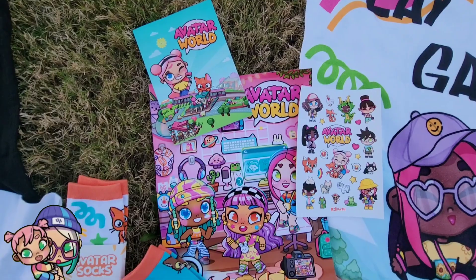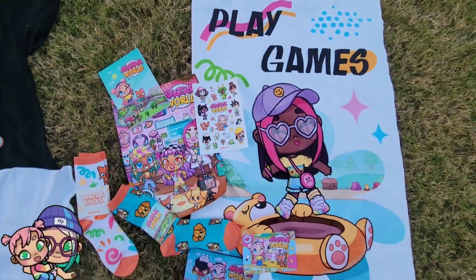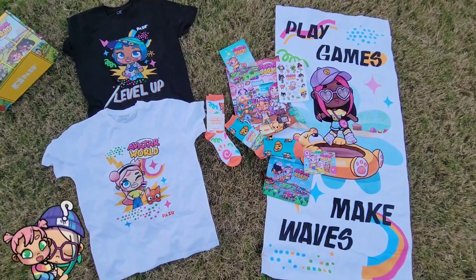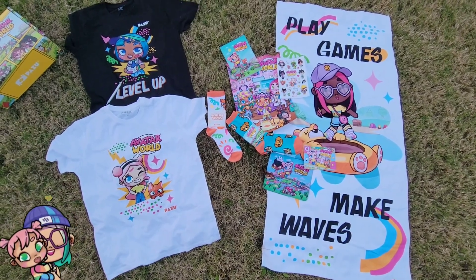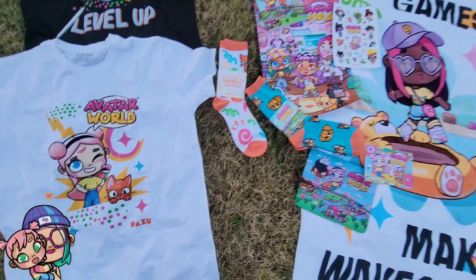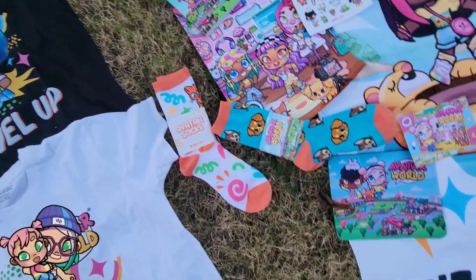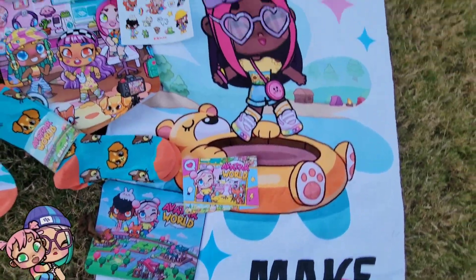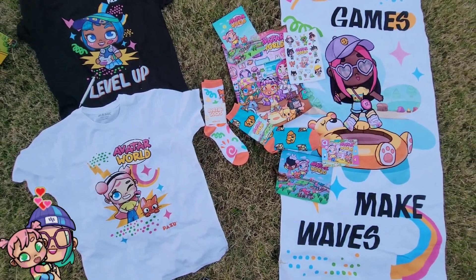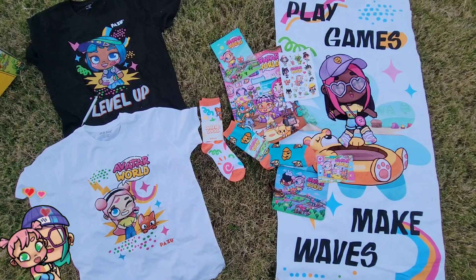I think my favorite has to be the black 'Level Up' shirt — oh, I don't know, I love the poster and the stickers and the socks and the towel. I just can't decide, I love it all! Which one is your favorite? Thank you again Avatar World for sending this to me for free. Don't forget to subscribe so you hear all the Avatar World news first and see live streams of all the updates. Talk to you soon, bye besties!